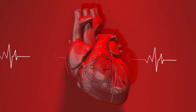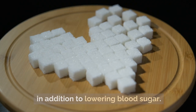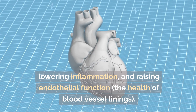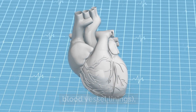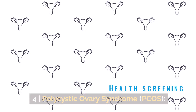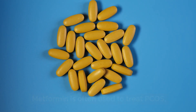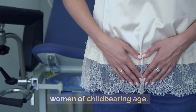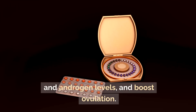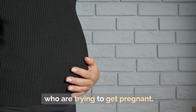Third, cardiovascular health. Some studies show that metformin may be good for your heart in addition to lowering blood sugar, by improving lipid profiles, lowering inflammation, and raising endothelial function — the health of blood vessel linings — which may help lower the chance of heart attacks and strokes. Fourth, polycystic ovary syndrome (PCOS): metformin is often used to treat PCOS, a hormonal condition affecting women of childbearing age. It can help regulate periods, lower insulin and androgen levels, and boost ovulation, making it a useful drug for women with PCOS who are trying to get pregnant.